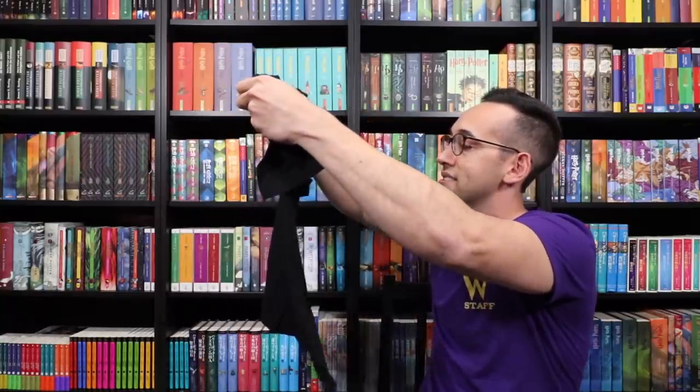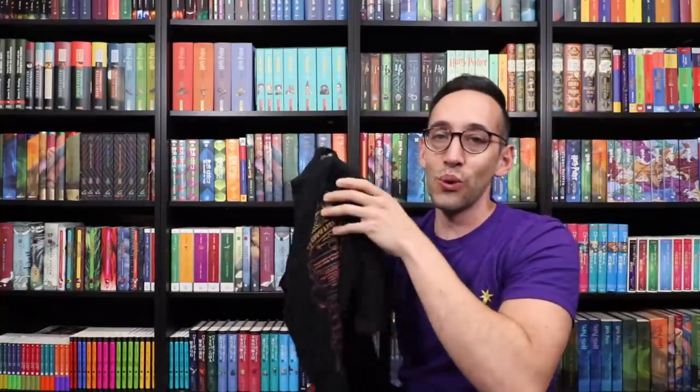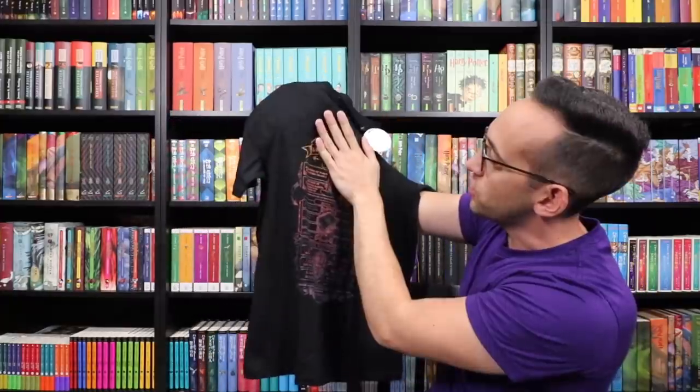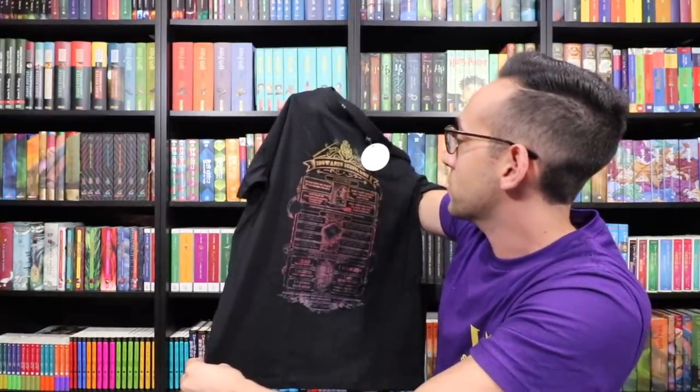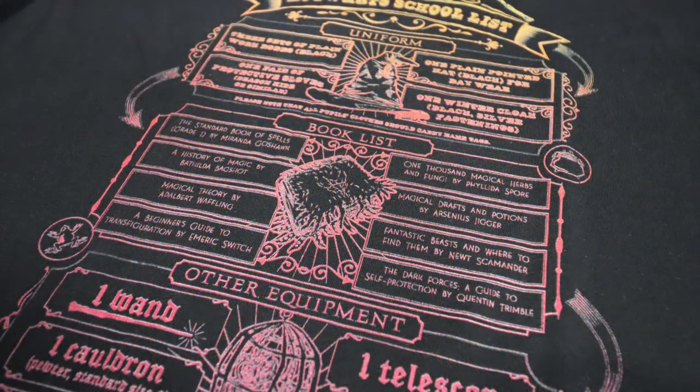There are some clothing items — I picked out three shirts that I loved the design of. This first one is a Hogwarts school list printed on a black shirt. It's multicolored, transitioning from a gold to a silver color, and it's your full Hogwarts school list. We have up top the uniform: three sets of plain work robes, one plain pointed hat, and then some other items.